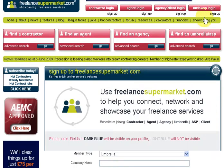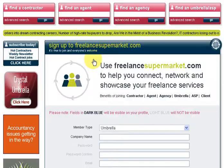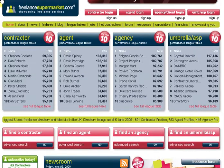That's just a very brief overview of our website — there's lots to it. There's news, features, resources, calculators, and financial information, so feel free to have a look around and see what you can find. Don't forget, just to reiterate, our site is proving extremely popular with new contractors.